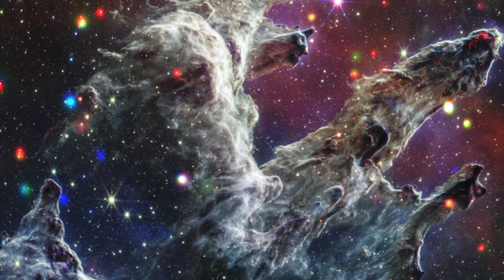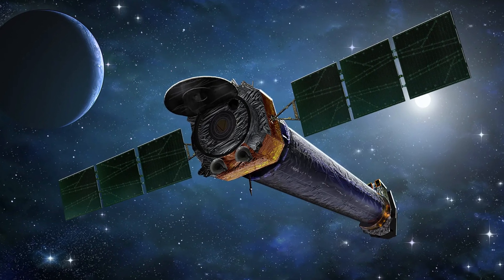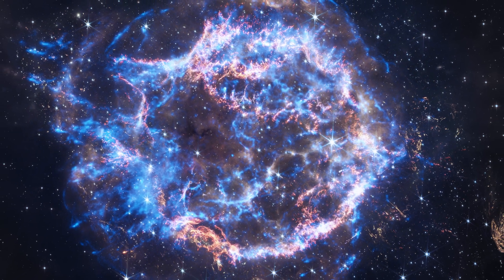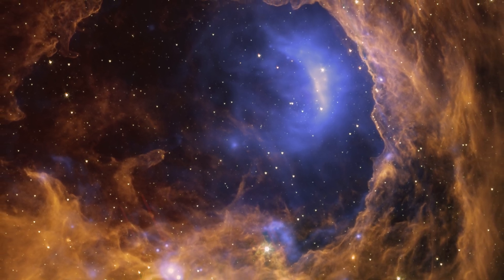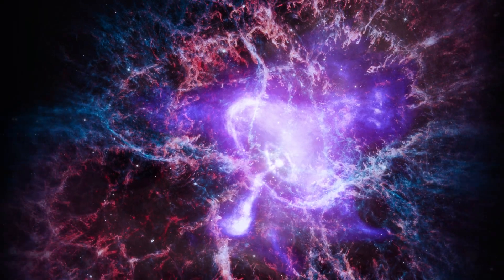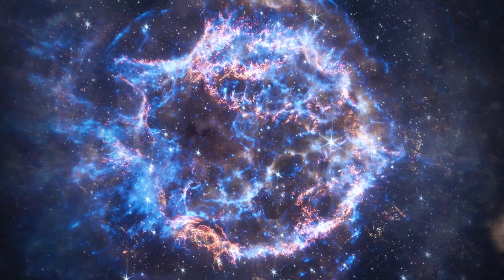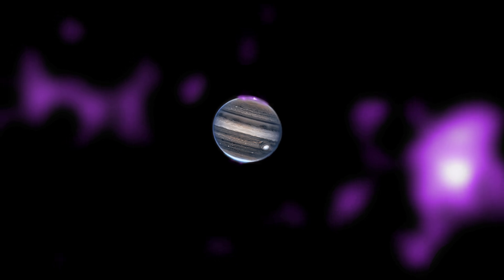These images were released to commemorate the 25th anniversary of Chandra. They represent the wide range of objects that the telescope has observed over its quarter-century of observations. X-rays are an especially penetrating type of light that reveals extremely hot objects and very energetic physical processes. The images range from supernova remnants, like Cassiopeia A, to star formation regions like the Orion Nebula, to the region at the center of the Milky Way. This montage also contains objects beyond our own galaxy, including other galaxies and galaxy clusters.